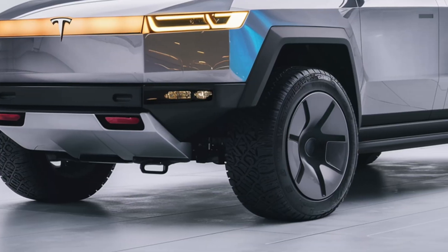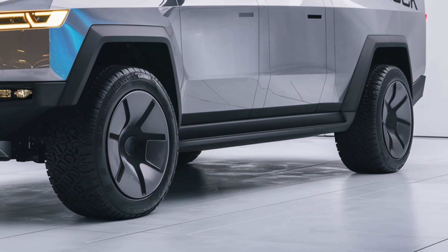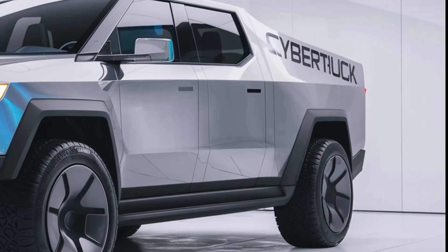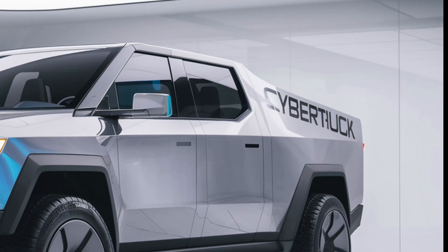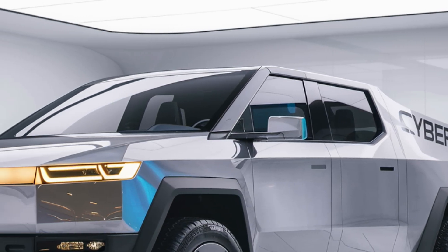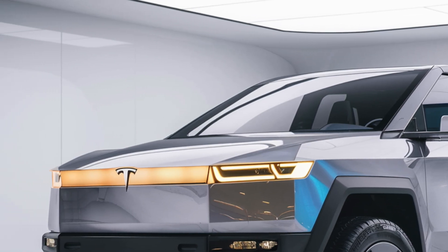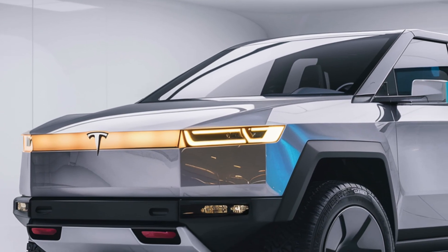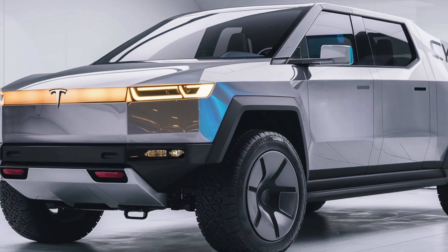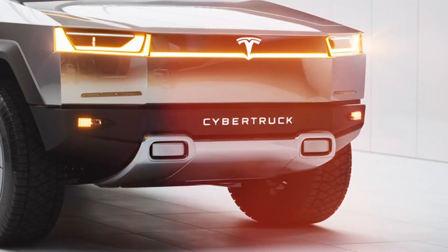Welcome back to Auto Show, your trusted destination for the latest updates, reviews, and insights into the automotive world. Today we're diving into one of the most talked-about vehicles on the planet: the 2026 Tesla Cybertruck. After years of speculation, delays, and global anticipation, Tesla has finally delivered an evolved version of its futuristic electric pickup — sharper, smarter, and more capable than ever.